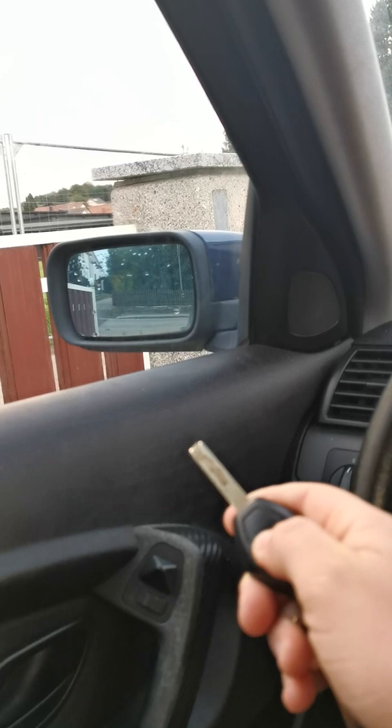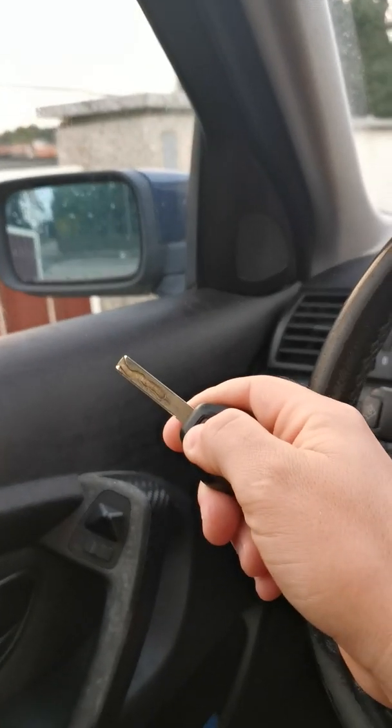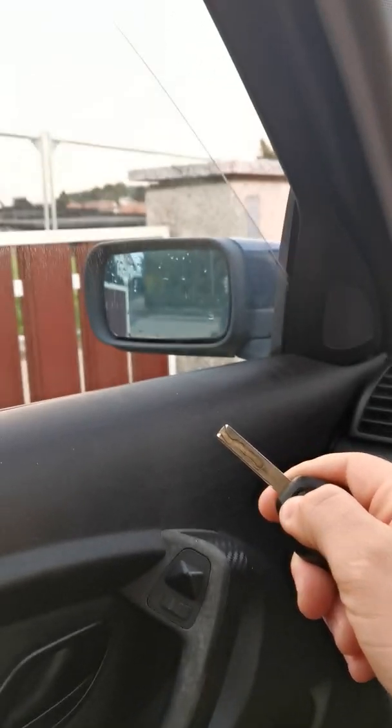You can see now the windows are going down. It works!